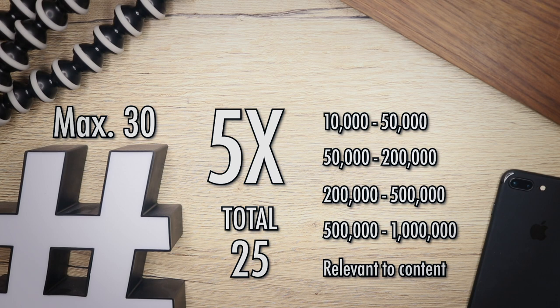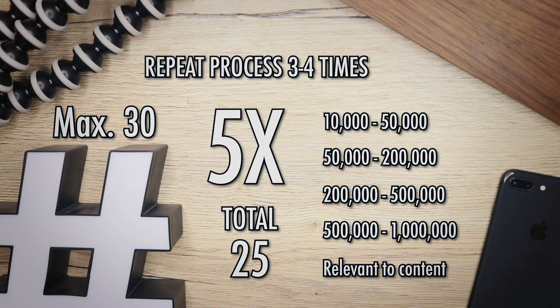Instagram doesn't like it if you use the same hashtags over and over again. So repeat this whole process at least three or four times. That way you'll have 75 hashtags to pick from and rotate across every single post.